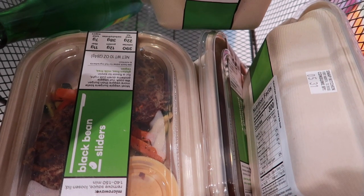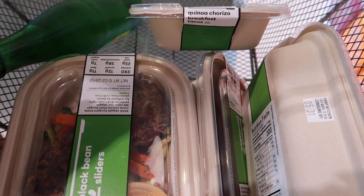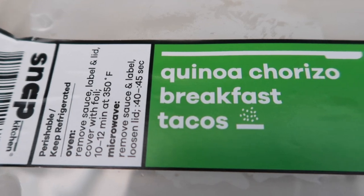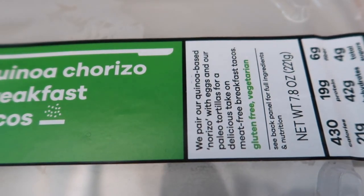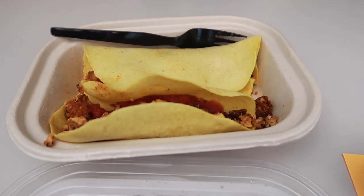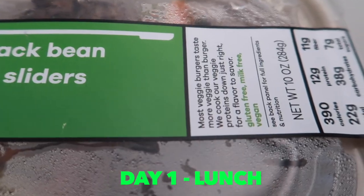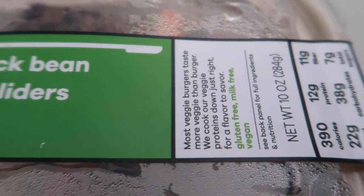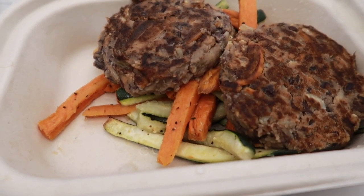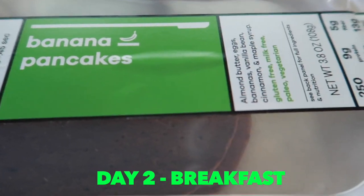Here's my basket — I got a mixture of breakfast and lunch items just for the three days. For day one breakfast I did the quinoa chorizo breakfast tacos. Honestly this was my favorite item I got for the entire week and I would totally get it again. For lunch I followed up the tacos with black bean sliders. Honestly it was a little bland — I could have done with a sauce or something just to liven it up.